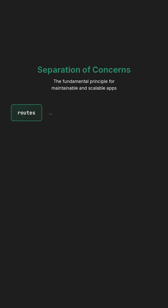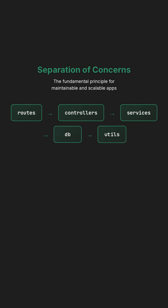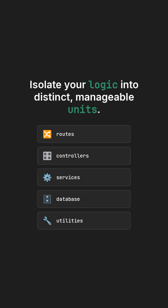Modern Node.js applications are built upon one fundamental principle: the separation of concerns, which is crucial for maintainability and scalability. This means meticulously isolating your routes, controllers, services, database logic, and utility functions into distinct, manageable units.